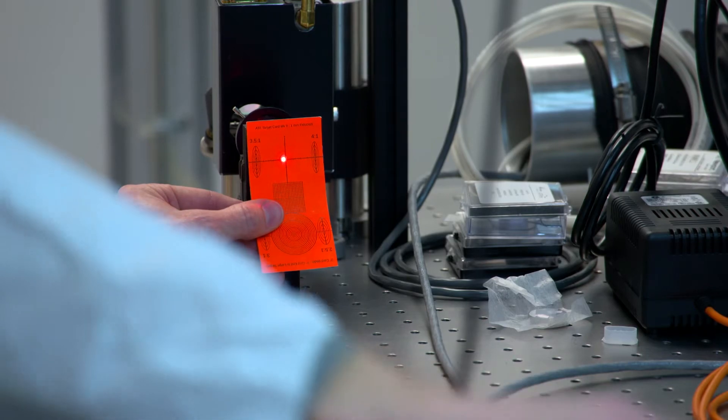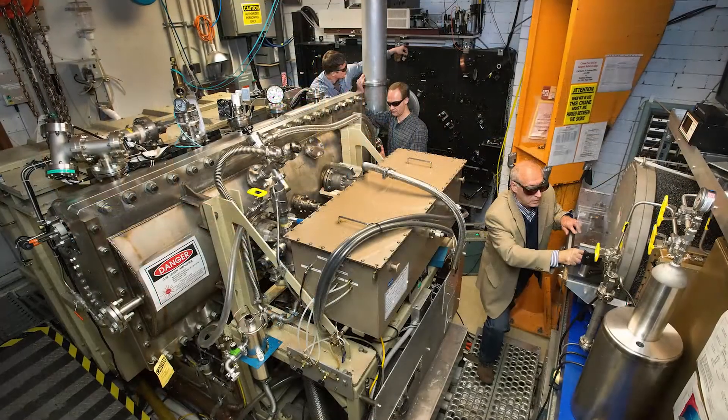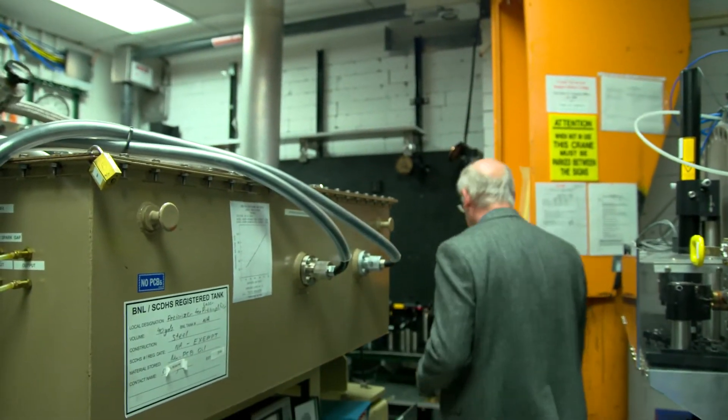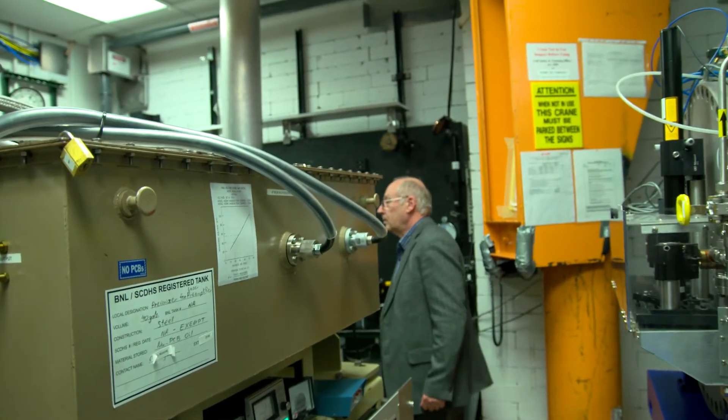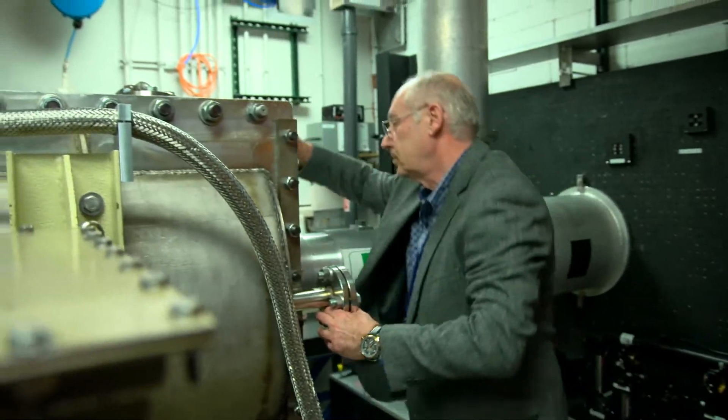Here at ATF we have two main parts to the facility. On one hand we have the Electron Accelerator, and the other component is the CO2 laser system. It is a terawatt class short pulse CO2 laser, and this allows us to focus the laser down to very high peak intensities and gives us the ability to do experiments which are possible no place else in the world.